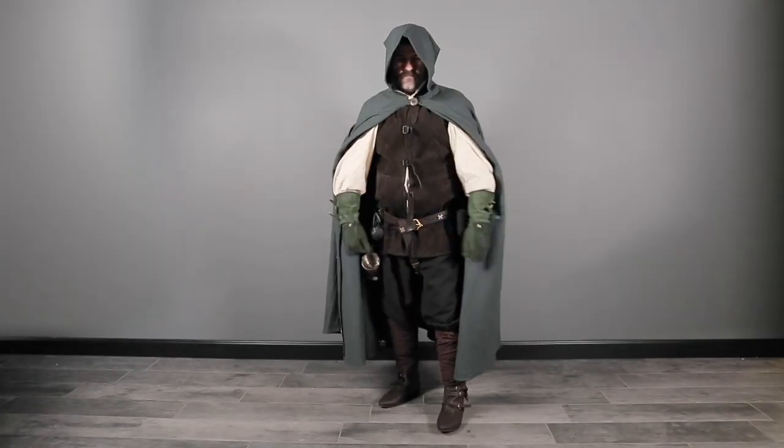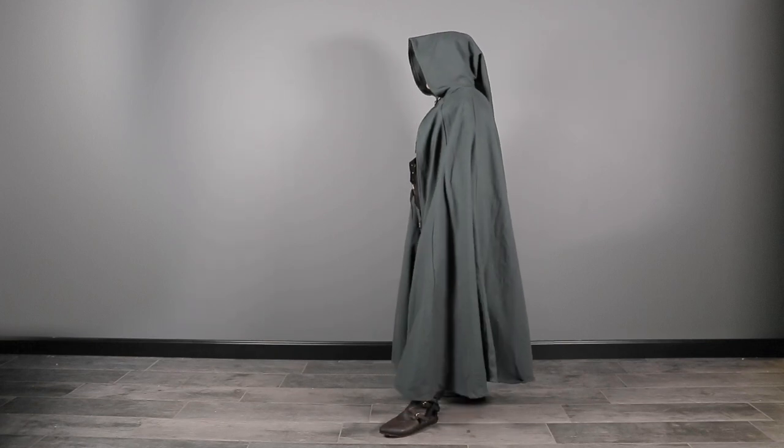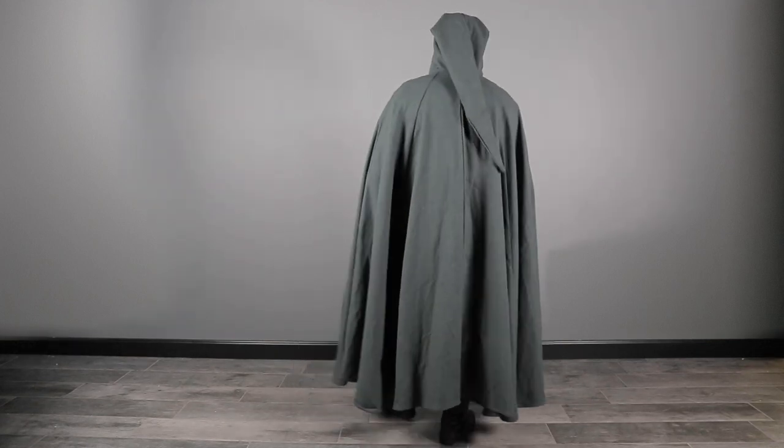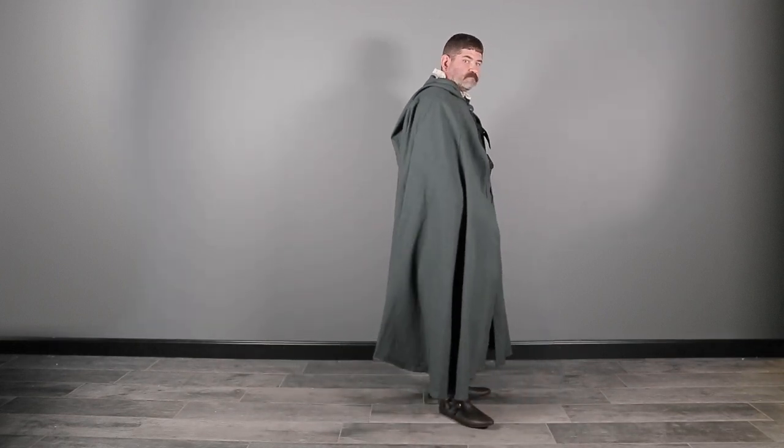Putting together your medieval fantasy outfit should be fun, and we've got the essentials to start you off, as well as detailed accessories to help make any outfit truly suit your character. Shop all these items in the description below, and soon you'll be ready for your next Ren Faire, LARP event, or costume party.